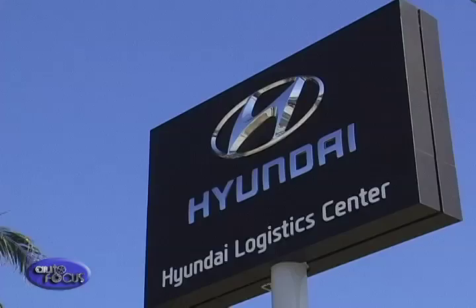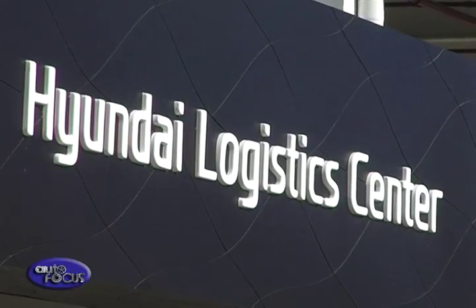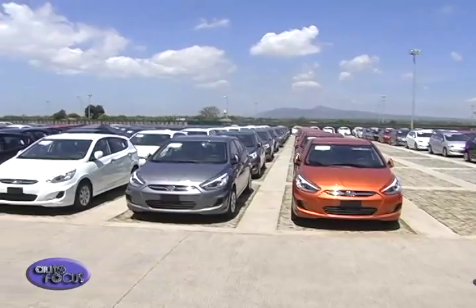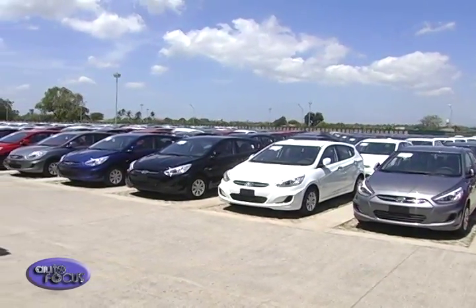We just inaugurated the first evergreen logistics center in the country, which we call the Hyundai Logistics Center, located here in kilometer 55, Calamba, Laguna. We're so proud about this Hyundai Logistics Center because we got the highest rating given by the Philippine Green Building Initiatives, one of the most respected green organizations in the country. We're so proud of having that Camagong rating, having completed Phase 1 of our logistics center. The first phase houses our stockyard operations, our parts warehouse operations, and a training academy.